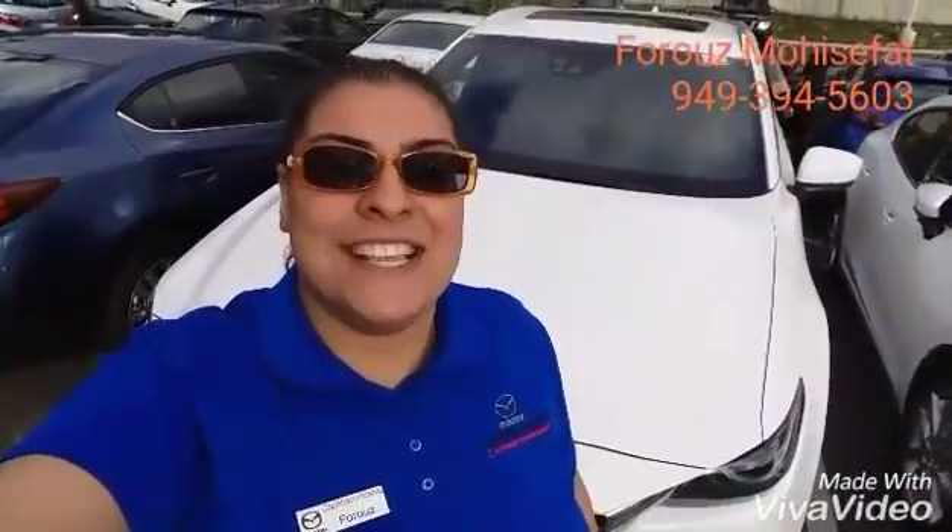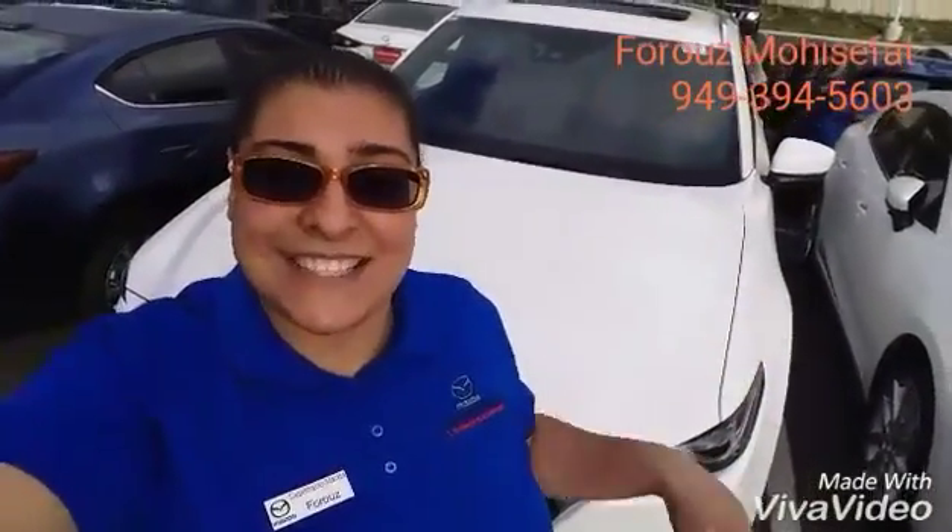Hello, Assan! This is Bruce with Capistrano Mazda. Thank you for visiting us at the Mission Viejo Mall and your interest in our amazing Mazda CX-9. I want to show you the details.